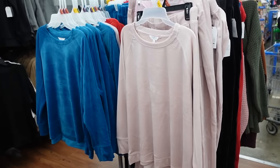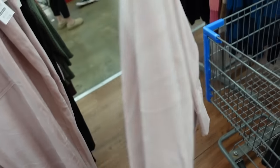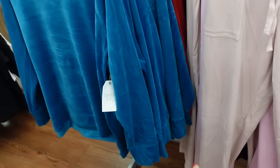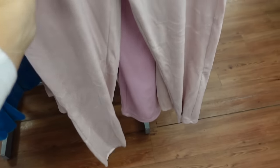Next look: the Time Intro velour separate. It has a boat neckline, banded wrist, banded bottom, and a little more length in the back. Comes in pink, teal, red, and black — $13.98. They also have matching pants with elastic waistband, drawstring, side pocket, and straight through the leg — also $13.98.